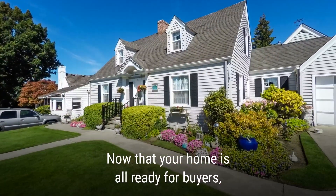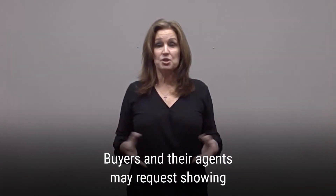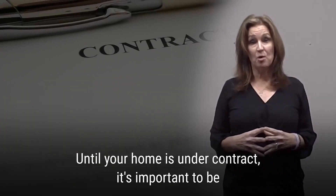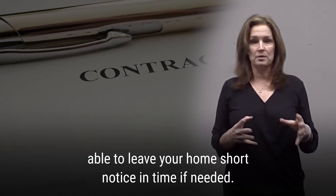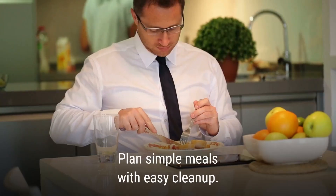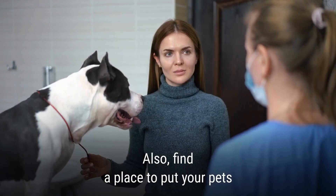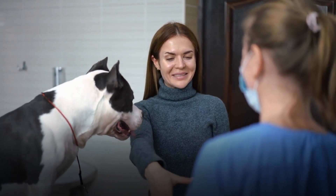Now that your home is all ready for buyers, you're going to want to have a showing plan. Buyers and their agents may request a showing at your home at any time without giving much notice, so you have to be prepared. Until your home is under contract, it's important to be able to leave your home at short notice if needed. Plan simple meals with easy cleanup, make plans for some outdoor activities, and you need to find a place to put your pets during those showings — maybe a family member or a good friend can take care of them.